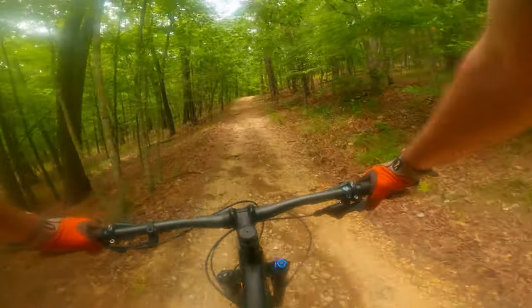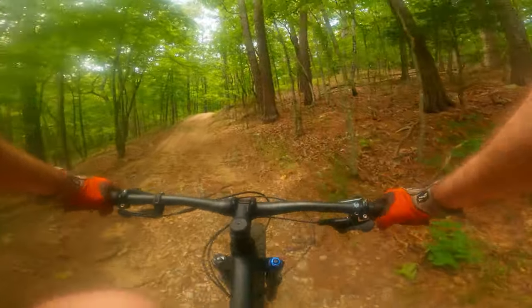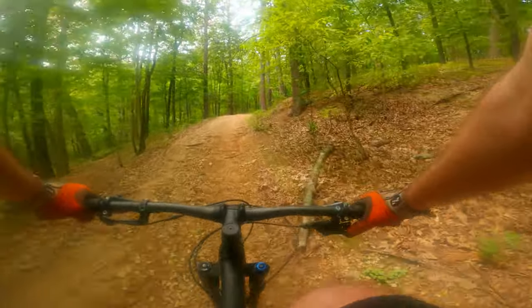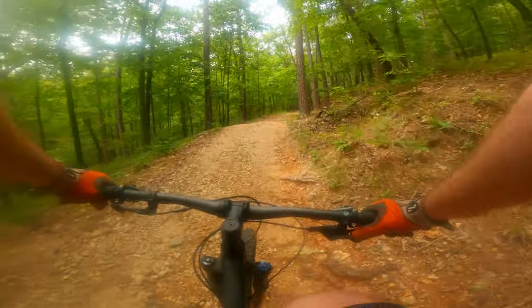Lake Leatherwood downhill trails. It's kind of cool, reminds me of being in Colorado a little bit. I definitely understand why people would pay for a shuttle.